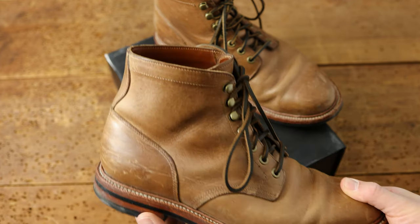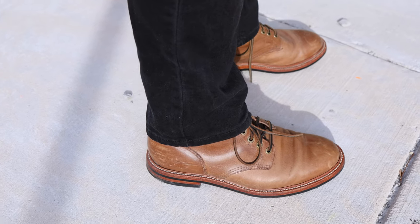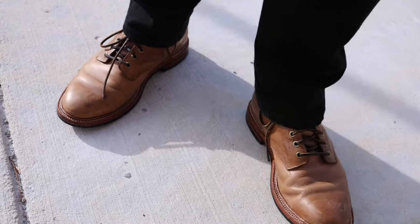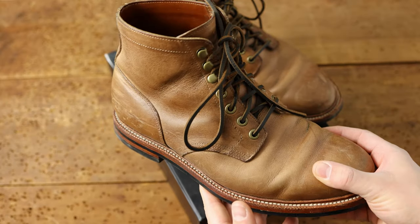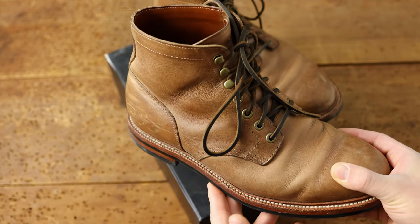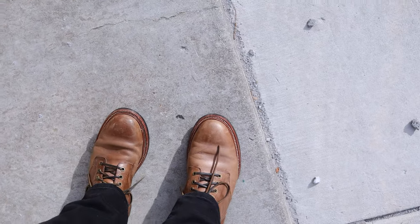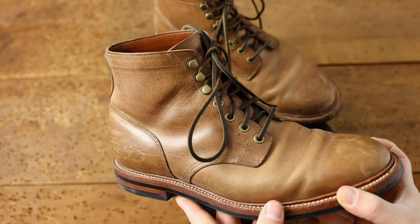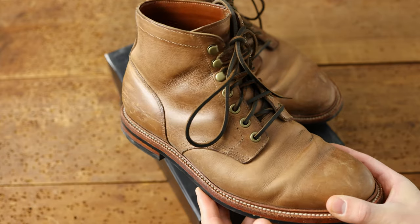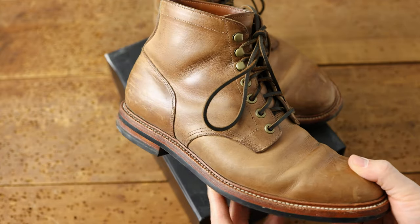We're going to start off first with some natural Chromexcel diesel boots from Grantstone. I picked these up after Wyatt, the owner of Grantstone, came by our shop and we did an interview just before the pandemic started in early 2020. I've had these since about spring of 2020 and I just absolutely love these boots. Out of the box, these are probably the most comfortable boots I've ever put on. I think that says a lot about the sizing guidance I received from the team at Grantstone. The biggest advice I can give for any pair of footwear is to get sized correctly, and the guys at Grantstone will do a great job helping you with that.